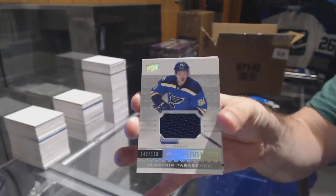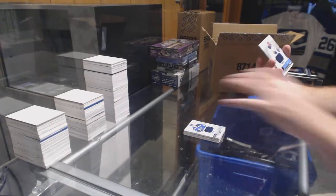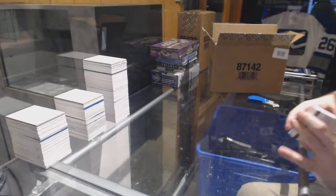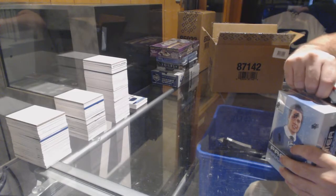Number 2, $1.99 Tarasenko jersey for the Blues. And for the Buffalo Sabres, Nick Baptiste. Who is a lucky person to get that Ovechkin?